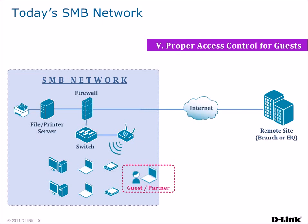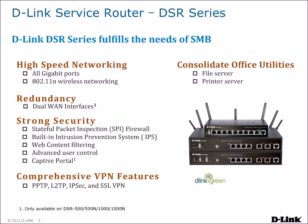With accessibility also comes the need for controlled access. When guests or partners visit the company, they need to access the Internet. But without proper access control, they may be able to access confidential information on your network, causing an information leak. To deal with all of these issues, D-Link presents their DSR series of unified service routers, designed to fulfill all of the needs of an SMB in a single, all-in-one solution.